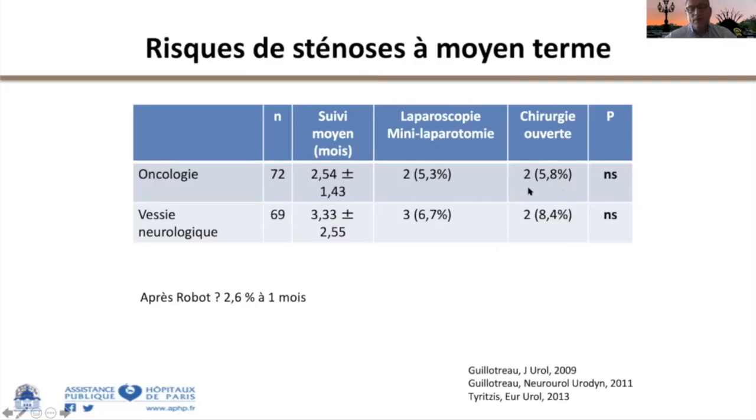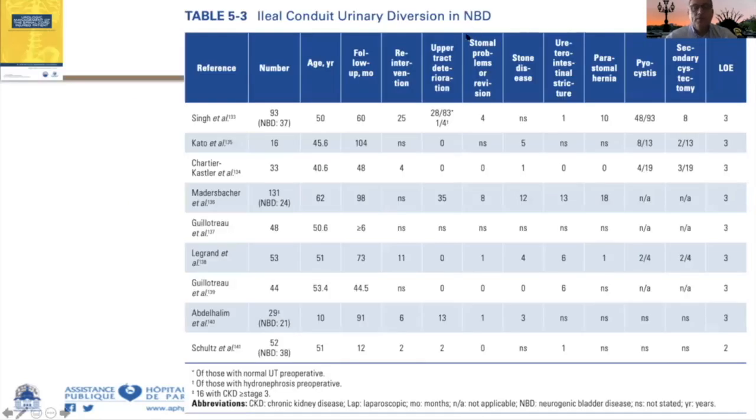En oncologie, on traite souvent des patients qui ne sont pas encore dilatés et qui n'ont pas eu de phénomène inflammatoire ou infectieux chronique. Les complications du Bricker en matière neurologique incluent : la réintervention, la détérioration du haut appareil, les problèmes de stomie, les calculs, les anastomoses urétéro-iléales, les hernies parastomiales, les éventrations. Il faut savoir détecter la sténose urétéro-iléale et avoir une imagerie du Bricker quelques mois post-op servant de référence en cas d'apparition secondaire, ce qui n'est pas rare.